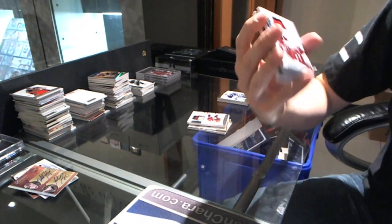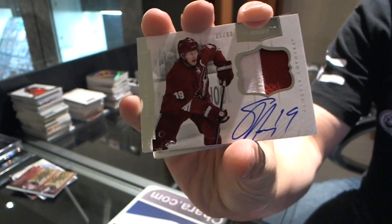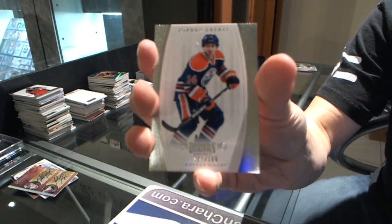We've got a two-color patch and auto number 21 of 60 for the Phoenix Coyotes — Shane Doan. Shane Doan. We got a base card numbered 199 for the Edmonton Oilers — Jordan Eberle.